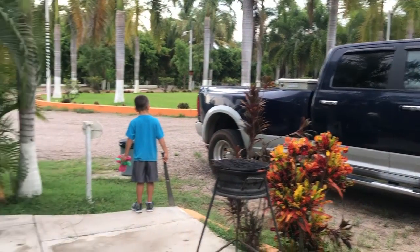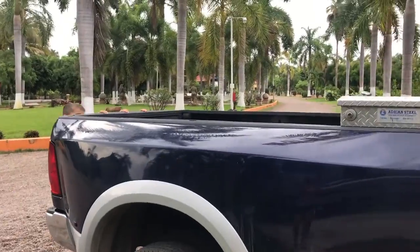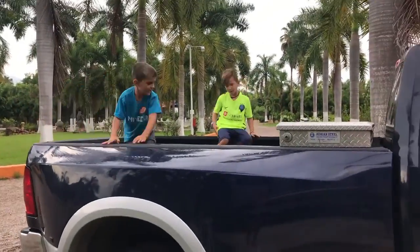Alright, so we're taking the big truck today, right Christian? Leela, are you ready?